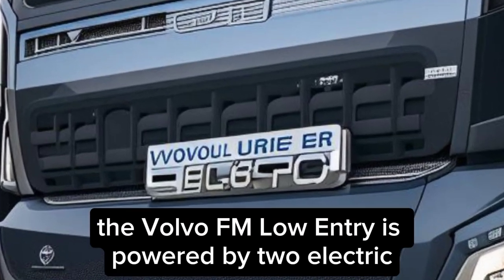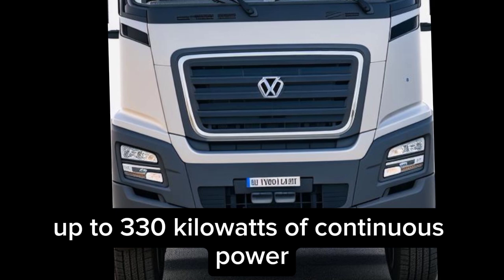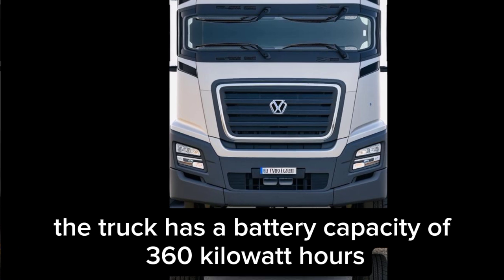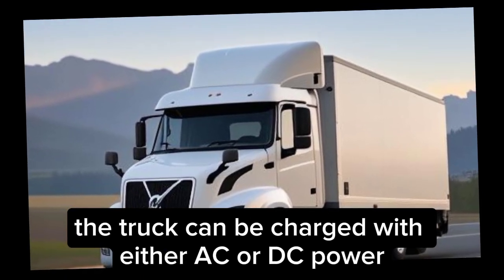The Volvo FM Low Entry is powered by two electric motors that deliver up to 330 kilowatts of continuous power. The truck has a battery capacity of 360 kilowatt-hours, which is enough for a range of up to 200 kilometers.